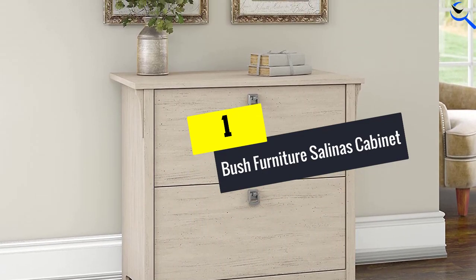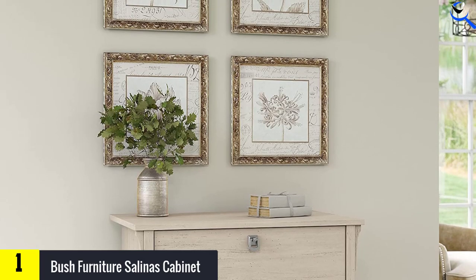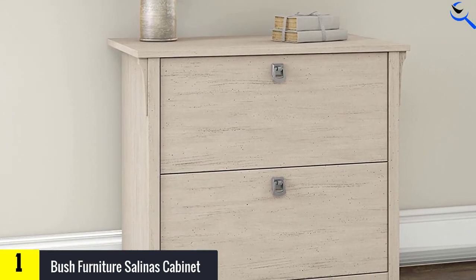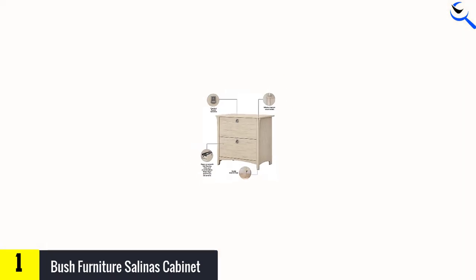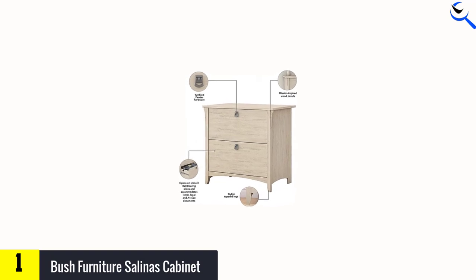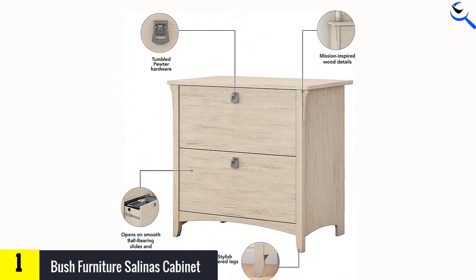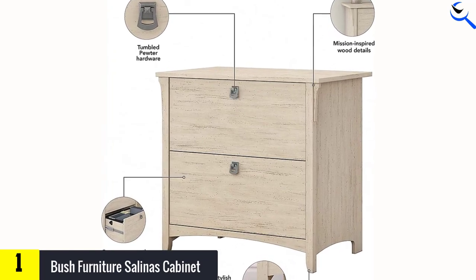And finally at number 1, we have the Bush Furniture Salinas Cabinet. Bush Furniture offers this small file cabinet finished in a slightly distressed finish for a casual look. Its hardware is finished in a pewter color, making this a very stylish cabinet. The cabinet drawers are said to slide easily thanks to the full extension ball bearing slides, allowing you to easily reach things in the back of the drawers. This cabinet is 32 by 20 by 30 inches, weighs 82 pounds, is available in several colors, can withstand 200 pounds, and the manufacturer offers a 1-year warranty.